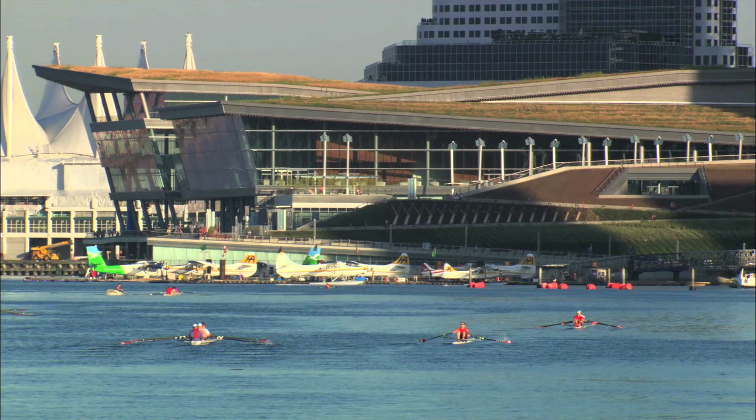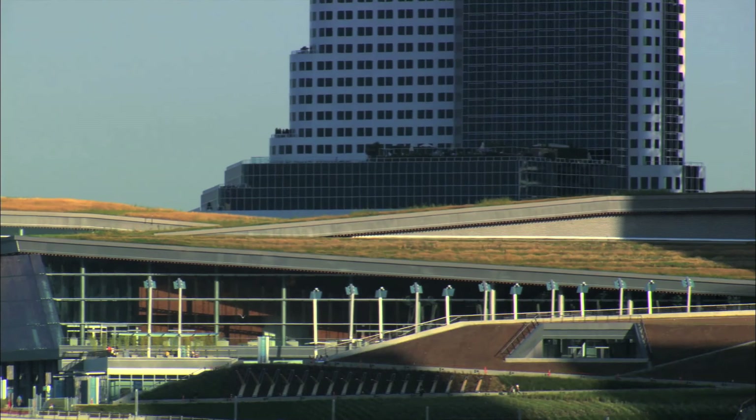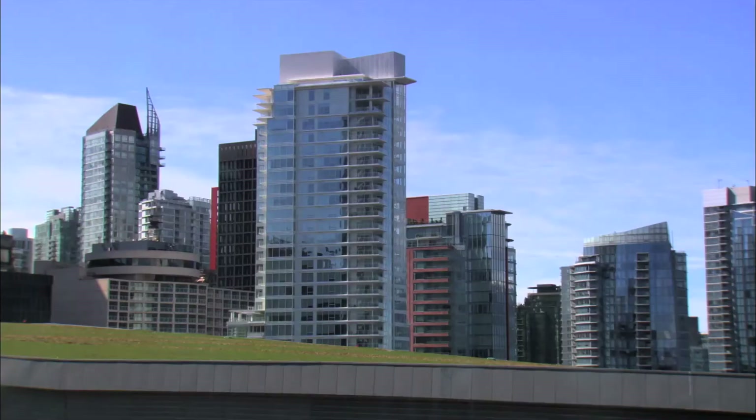My name is Bruce Hemstock. I'm a landscape architect and a partner with PWL Partnership in Vancouver, British Columbia. Although we're landscape architects focused on parks, open space, and streetscapes, we're also really interested in sustainability, ecology, and biodiversity — and how, as landscape architects, we can work those elements into our designs. While we're creating open space for people to use, we're also thinking about how that open space can contribute to creating habitat for birds, insects, and the wildlife that inhabits our urban centres.